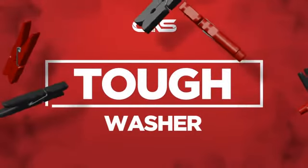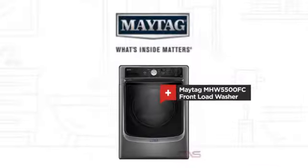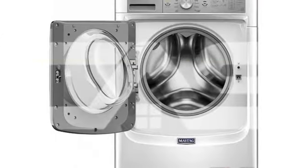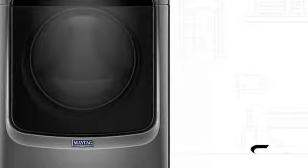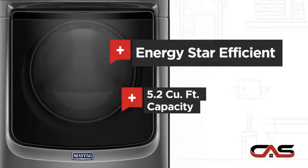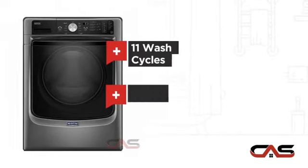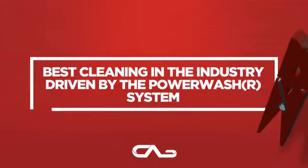Need a tough washer? Try this front load model from Maytag. It offers many features: Energy Star efficiency, 5.2 cubic feet load capacity, 11 wash cycles, stackable, and much more.